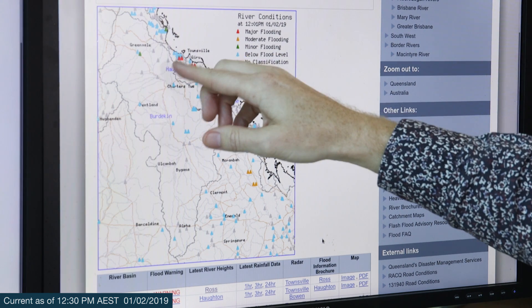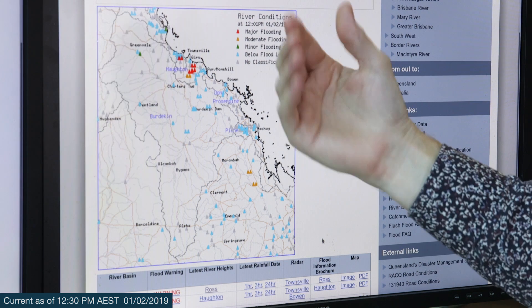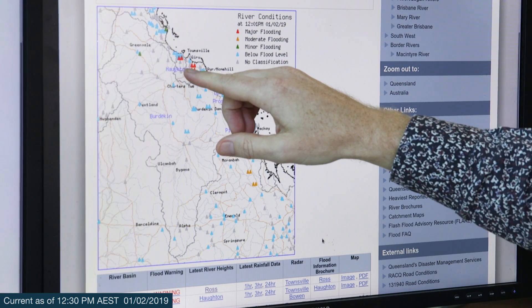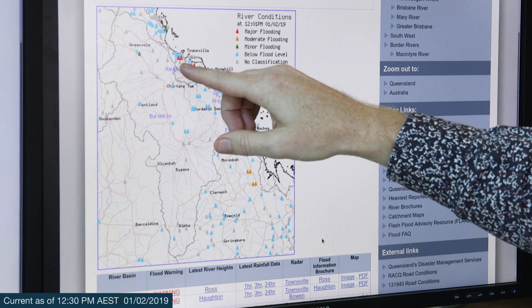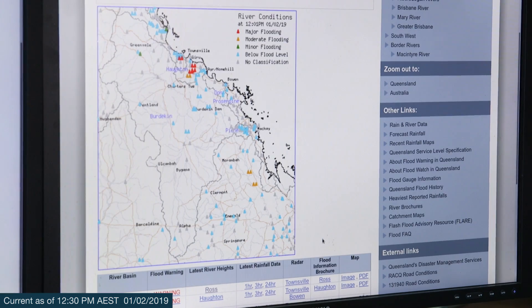We also have major flooding in these flashier catchments here. These are ones where they'll go up and down quite quickly in response to the rainfall that occurs. In the Ross River at Townsville, we're seeing the highest flooding in at least 20 years. At the moment it's only moderate flooding, but we're expecting that to increase to major flooding during the weekend.